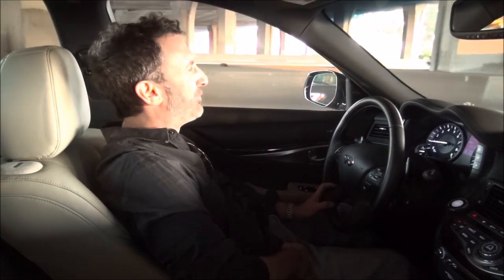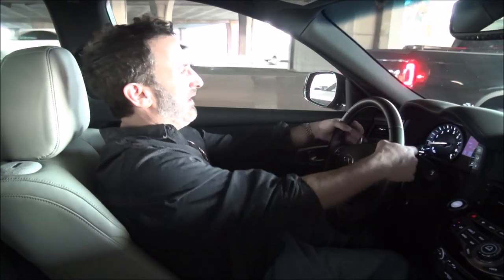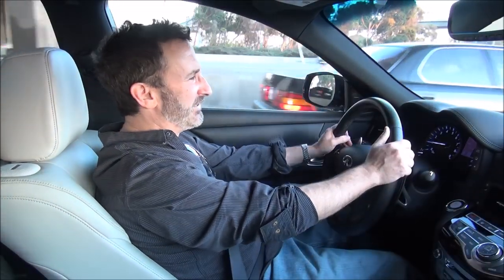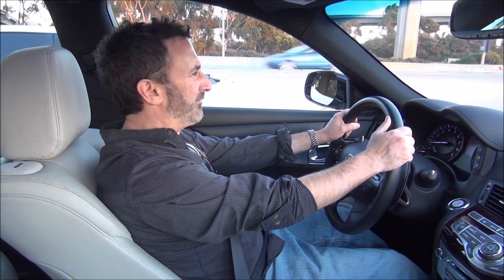You have a 7-speed transmission with a manual shift mode with downshift rev matching. You have paddle shifters which are properly mounted — not on the steering wheel, but behind it, so they're always in the same position regardless of how you turn the wheel. Just a great sport performance luxury sedan.